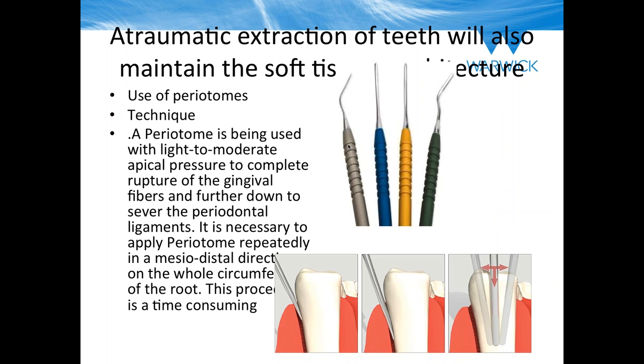How many of you are using periotomes? It's nice to see that virtually all of you are. Once you've got the right handle, right grip, and right technique, it's a great way of taking teeth out atraumatically. There are lots of different handles you can get with a periotome to really grip around the tooth. It is technique-sensitive to a degree, but once you've mastered it, it's a great way of maintaining your bone architecture and therefore your soft tissues.